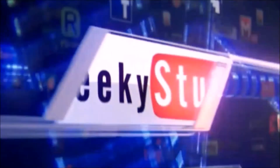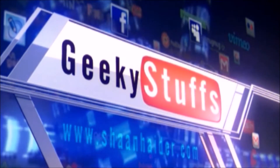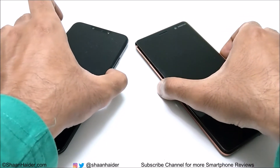Right now both of these devices are switched off. Let's switch them on and see which device is going to reach its lock screen first. We are just going to check which device is better in terms of booting speed, so here we go with the booting speed test.